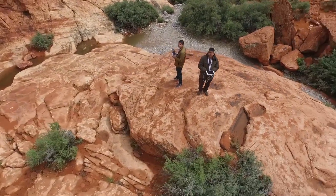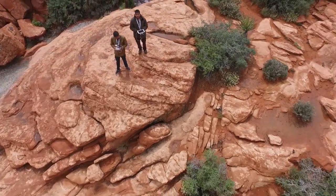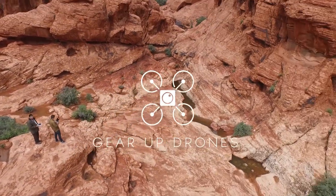I still highly recommend the Inspire One by DJI to anyone looking for a drone for a photography platform. If this was helpful, please subscribe to my YouTube channel, like the video, and I'll catch up with you guys later.